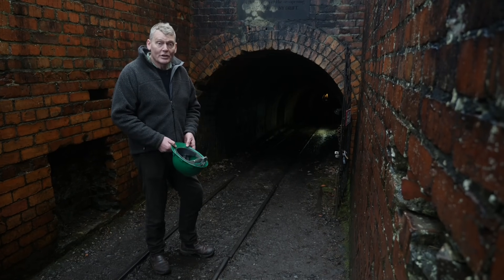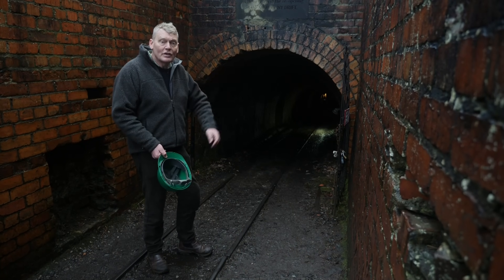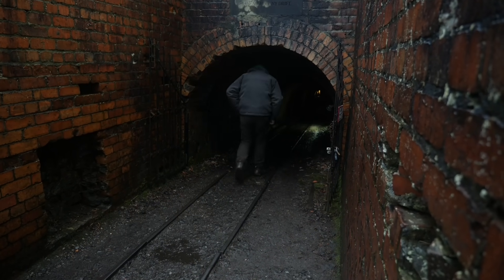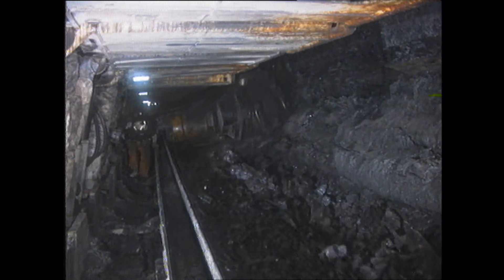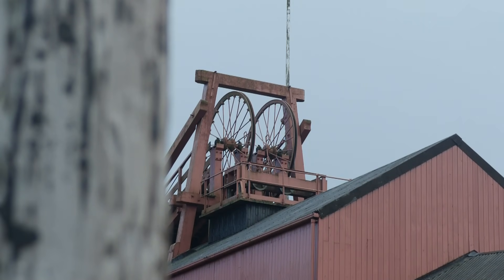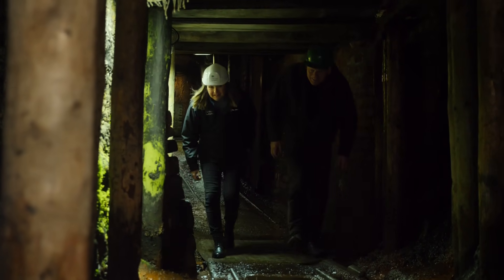With around a quarter of all British homes sitting above old coal fields, could those disused shafts and seams provide a valuable clean energy source for the future? The North East of England is famous for its industrial past, livelihoods built on powering the country using coal. But having been closed for decades, mines similar to this one in Beamish could have a role in powering the future.